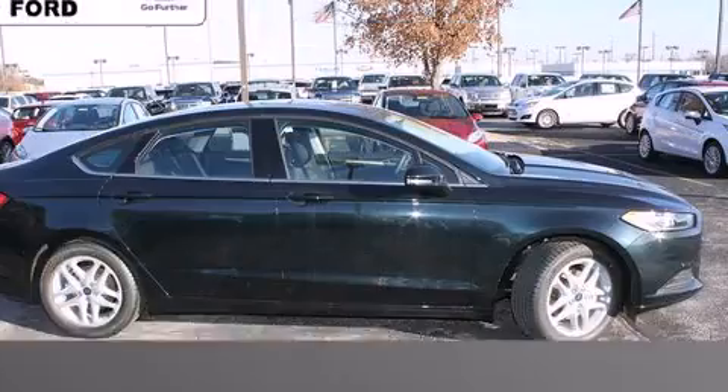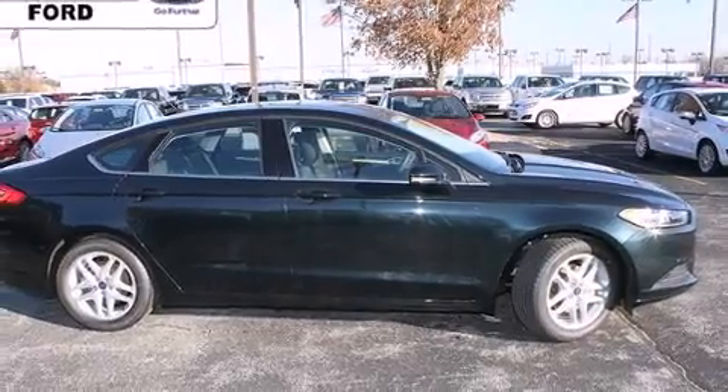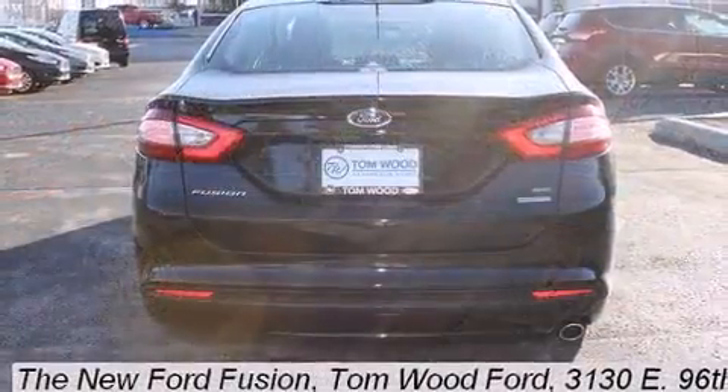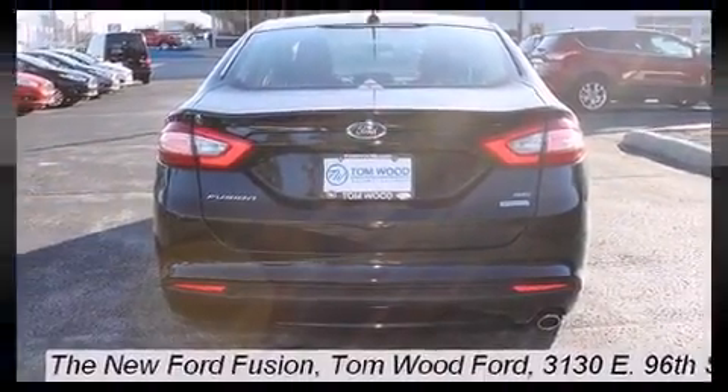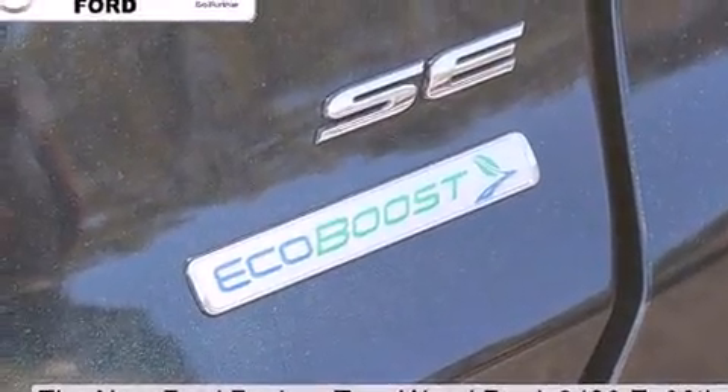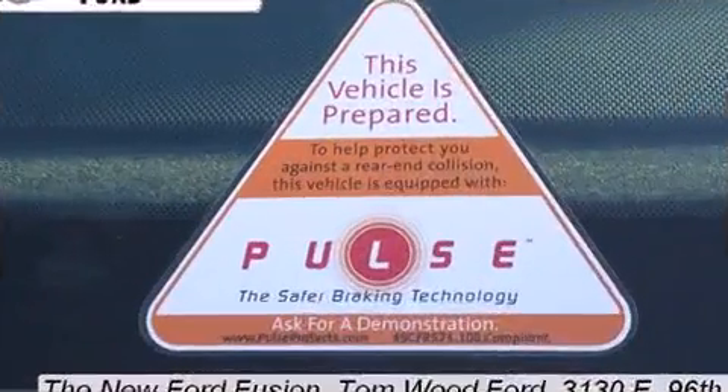Such amenities include remote keyless entry, adjustable headrests in all seating positions, speed-sensitive wipers, fully automatic headlights, turn signal indicator mirrors, and a split-folding rear seat.